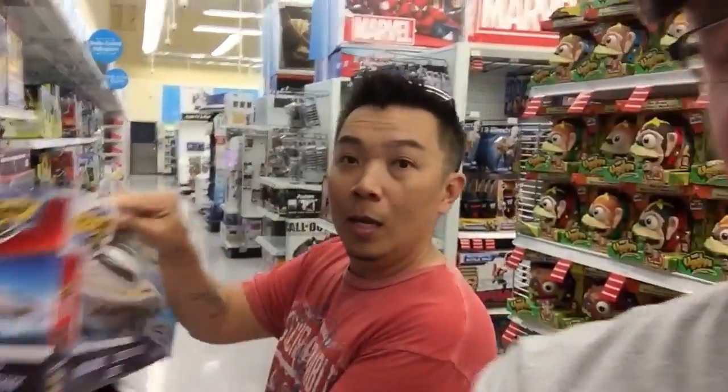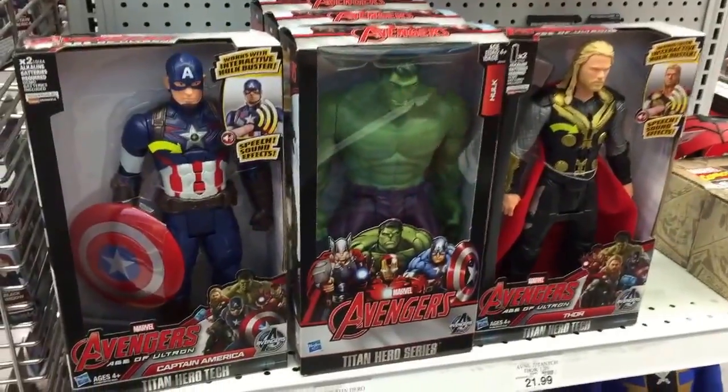What's up guys, Robert Walken here from CoinOp TV, toy hunting at Toys R Us with my buddy the Asian Guy Gamer. We just saw Avengers: Age of Ultron, so let's see what kind of Avengers toys are in Toys R Us.